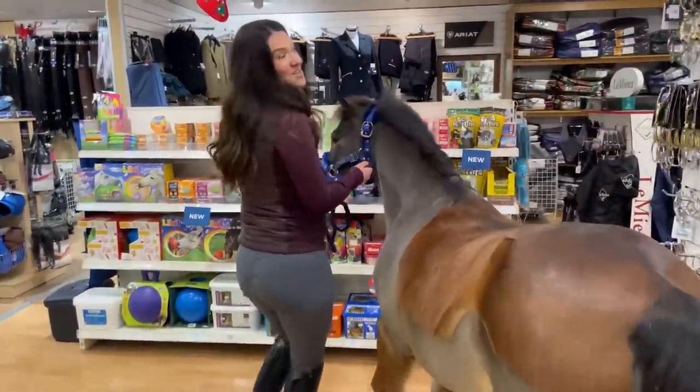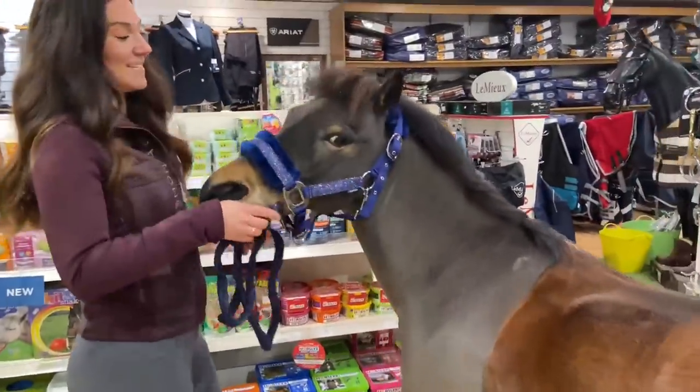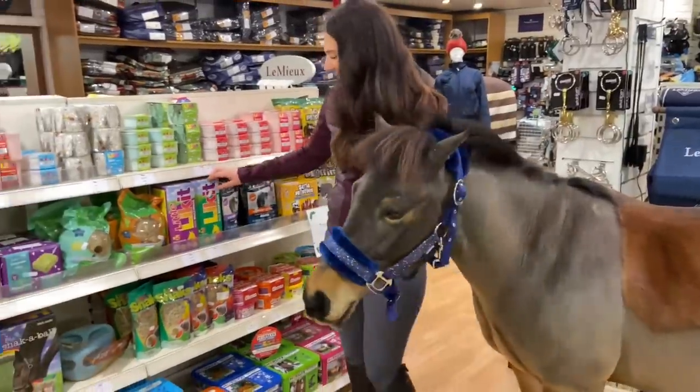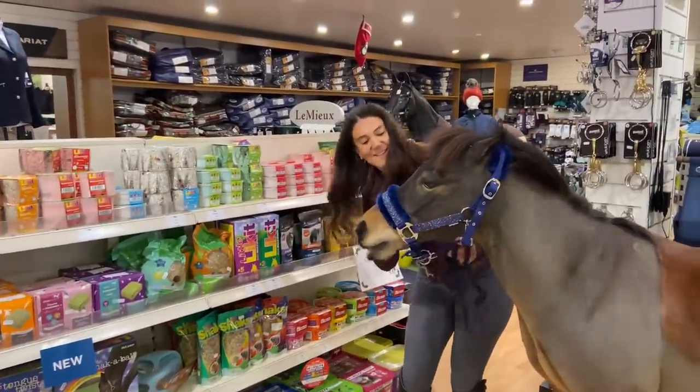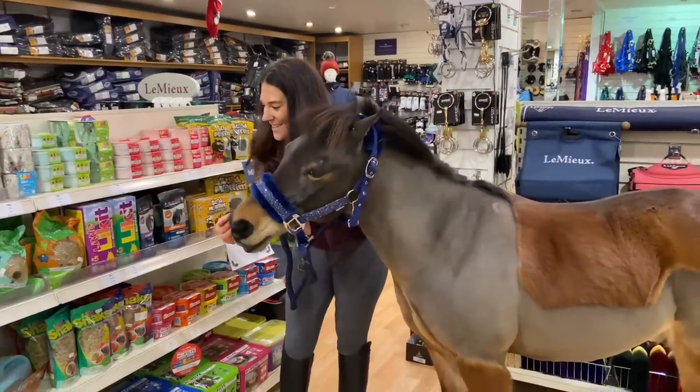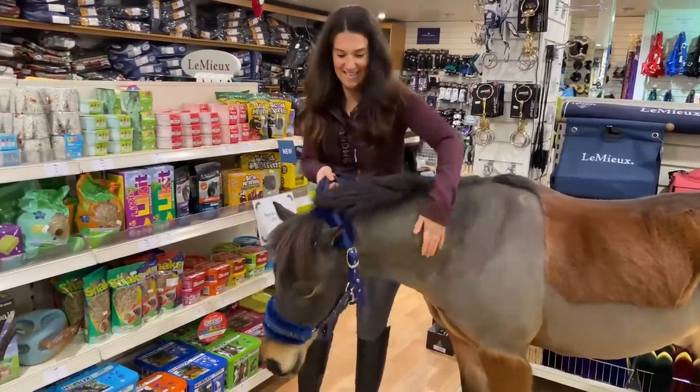We're at Joey's favorite section of the tack shop — this is where all the fabulous treats are. There's a huge selection here of treats. What are your favorite treats, Joey?